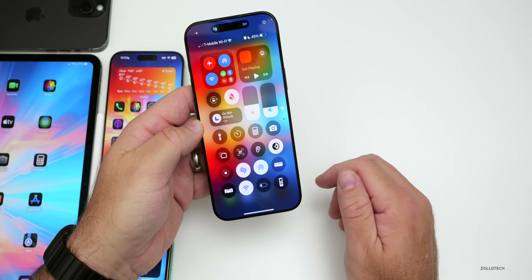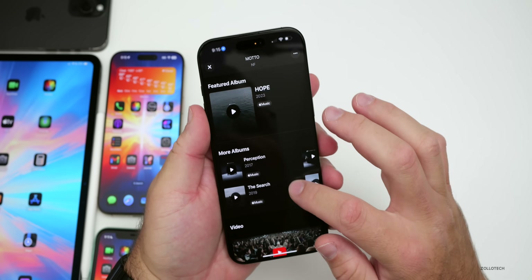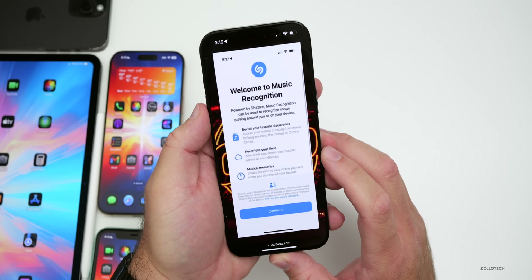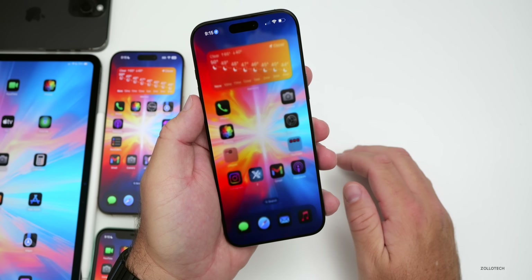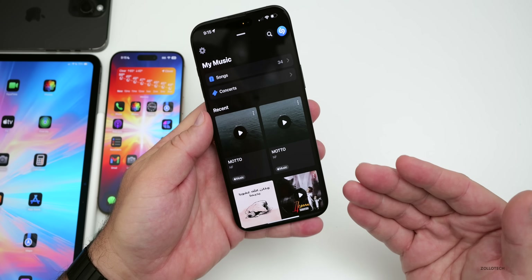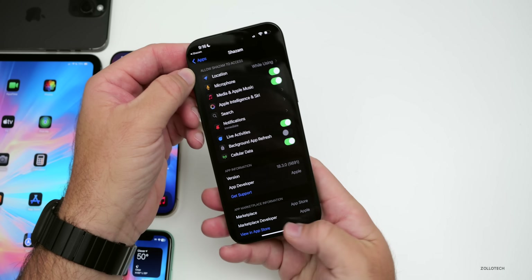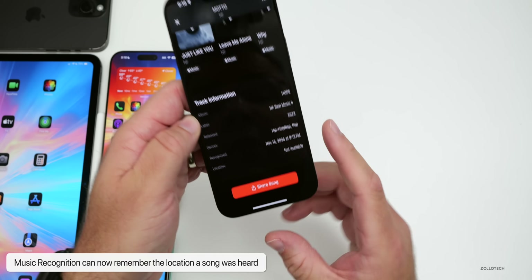When you use Shazam to identify a song, some people are seeing a new splash screen that says 'Welcome to Music Recognition,' with prompts about revisiting favorite discoveries and musical memories. There's also a new option in Shazam history where you can track the location where you recognized a song. Go to Settings in the upper left, then Location, and enable it. Scrolling to the bottom of a recognized song will show you where you last heard it.